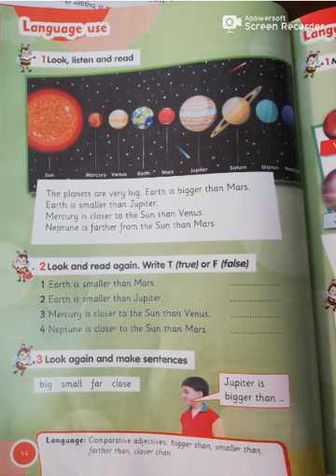Exercise number three: look again and make a sentence. Who can make a sentence? Use the adjective big — we can say the sun is bigger than the Earth. Number two, small — Mercury is smaller than Jupiter. And the adjective far — Neptune is farther from the sun than Mars. The last one, close — Mercury is closer to the sun than Saturn.